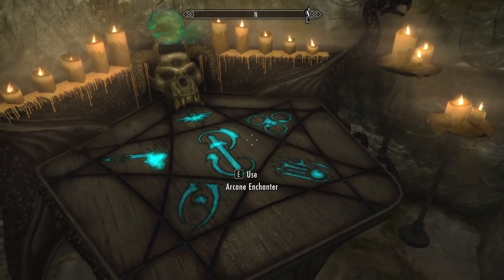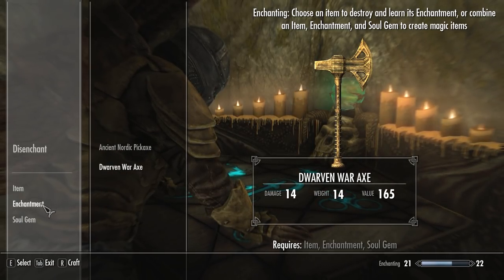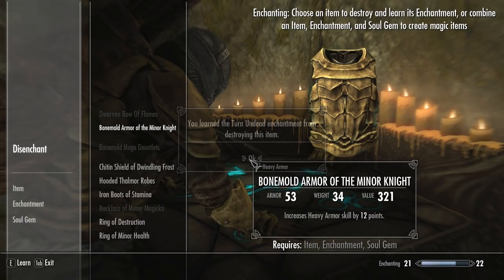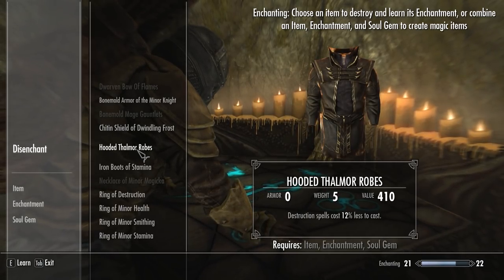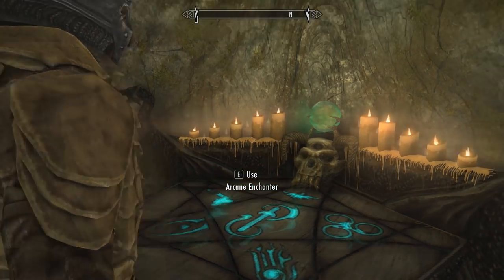We've got an enchanter over here as well. Do we have enough to maybe enchant an item? Let's have a look. Dwarven axe — pretty much nothing then. Sanctified dwarven battleaxe — yeah, I kind of like the sound of that, but we're not going to use it. Bone mold armor, thalmor robes, iron boots of stamina — nah. Everything else looks pretty good to go. Sweet.